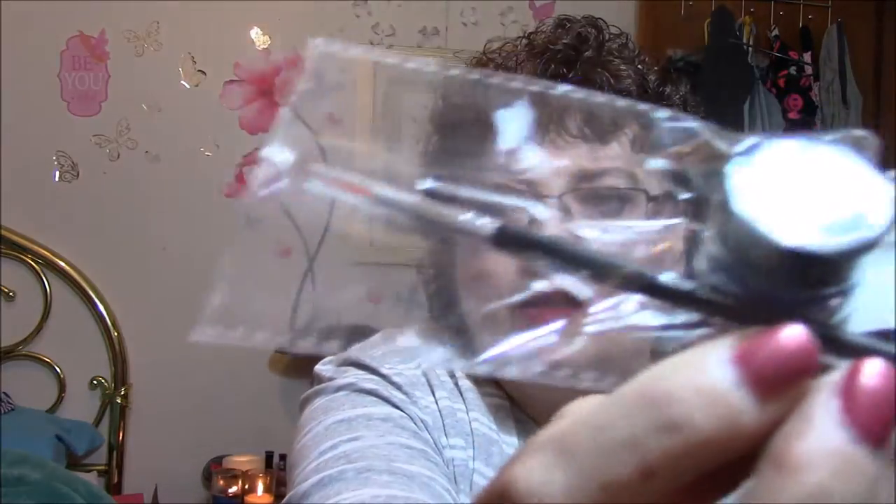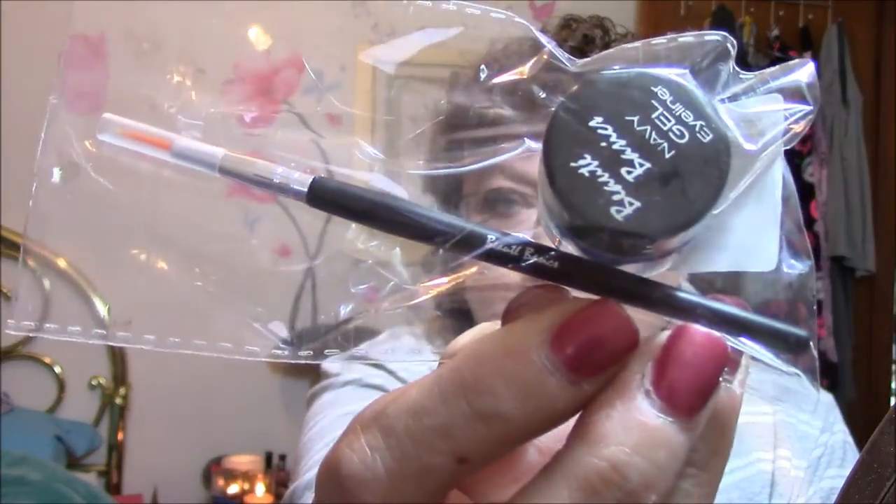First thing I'm pulling out is a Navy Gel Eyeliner by Beauty Basics, which I will be passing along because I do not use gel eyeliner.